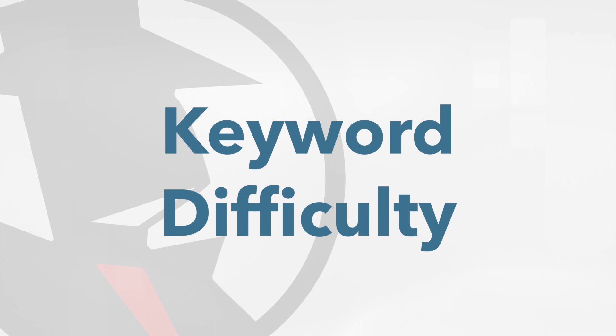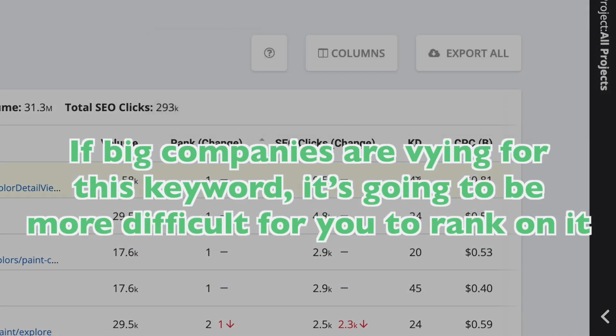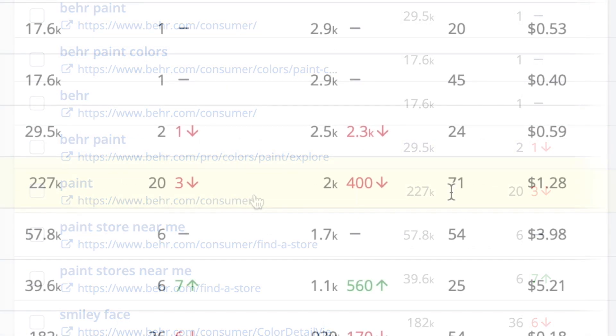Keyword difficulty is a measurement of how hard it is to rank highly on this keyword. If companies like Amazon or Wikipedia are vying for this keyword, it's going to be more difficult for you to rank on it. For example, the keyword "paint" is pretty competitive amongst a lot of big domains, so it has a fairly high keyword difficulty.